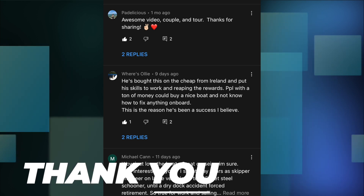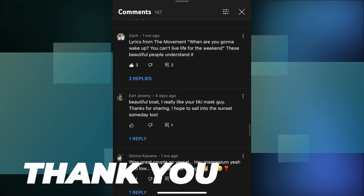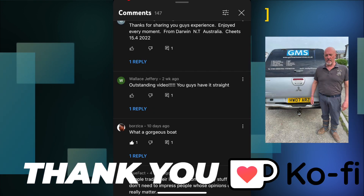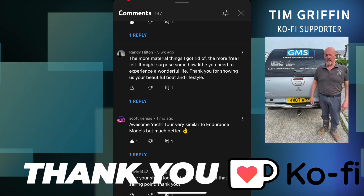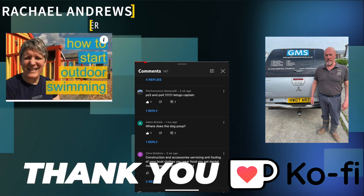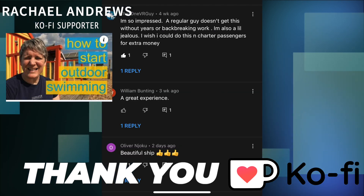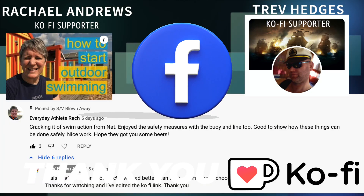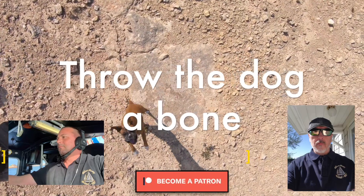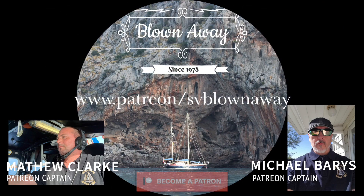Thank you to all the people that take the time to comment on our videos — you really give us the motivation to make the next one. And a big shout out to our Ko-fi supporters: Tim Griffin, Rachel Andrews of Average Athlete Rach — please find her link in the description below — and Trev Hedges of YouTube Sailing Channels on Facebook. And last but not least, a big thank you to our Patreon Captains, Matthew Clarke and Michael Barris.